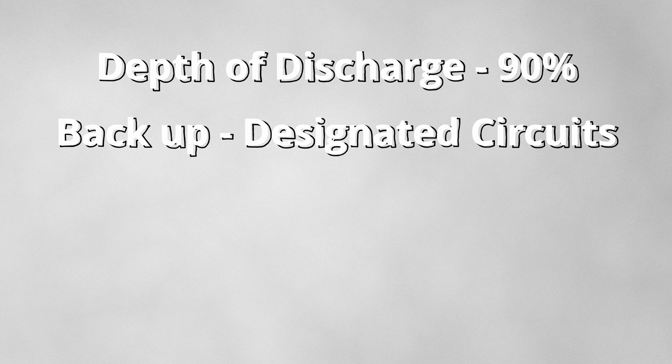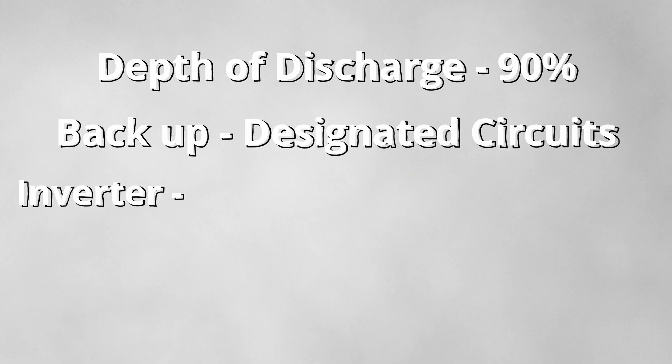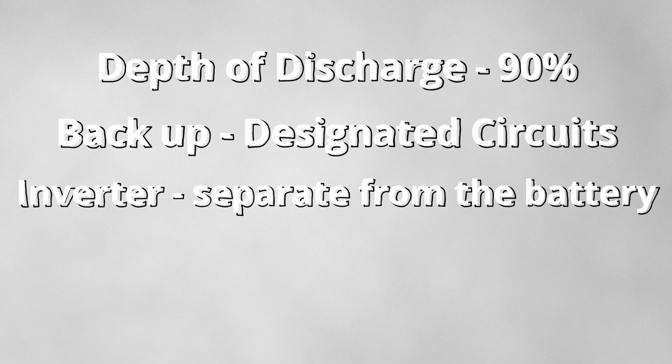When it comes to the Fox battery, you can have essential appliances backed up, but it does not support whole home backup — that is something to consider. You will also need an inverter with the Fox battery.